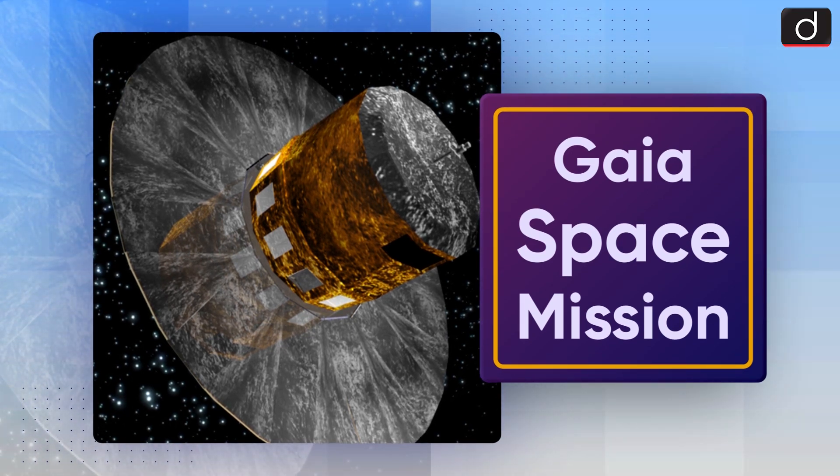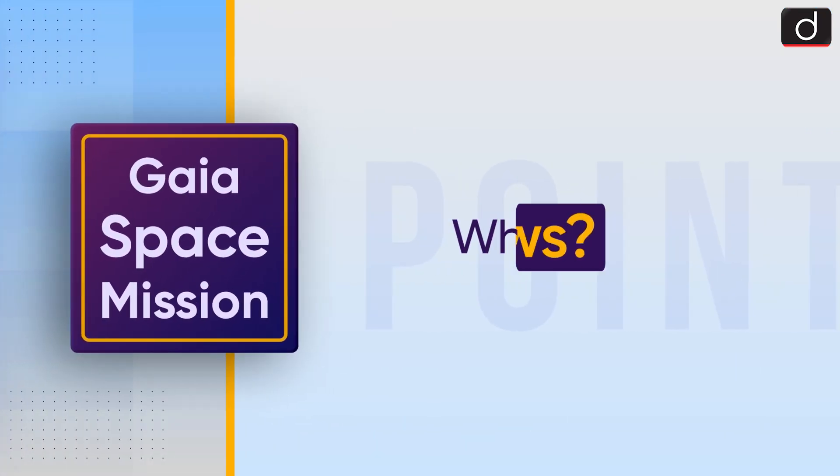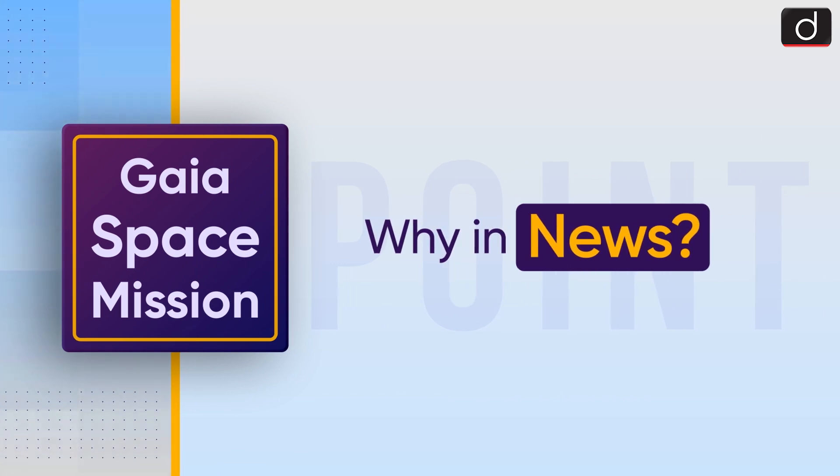Hello everyone, welcome to another series of To The Point. I am Sonari Chopra. Today's topic of discussion is the Gaia Space Mission. First of all, let's see why it is in the news.